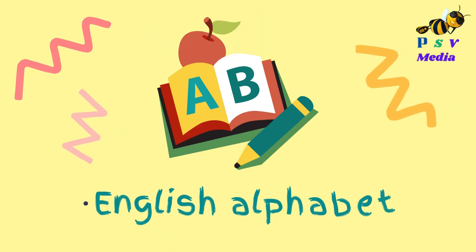Hi! Welcome to ESV Media. In today's video, let us learn the English alphabet.